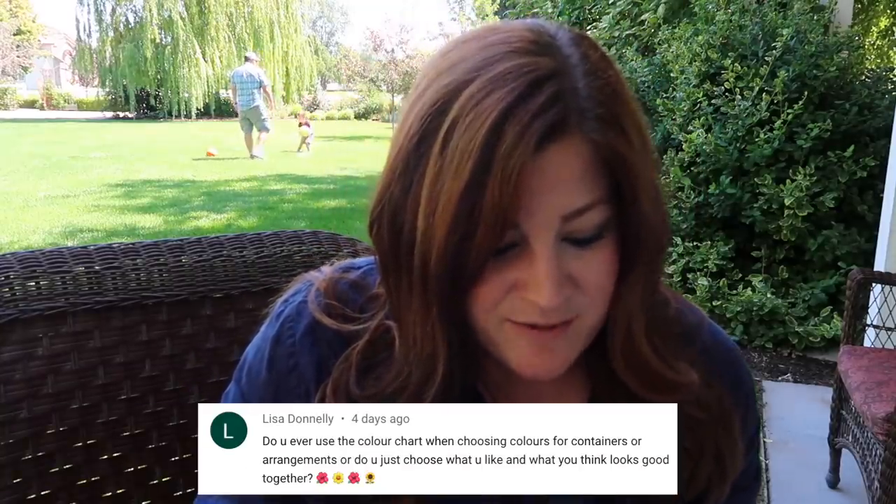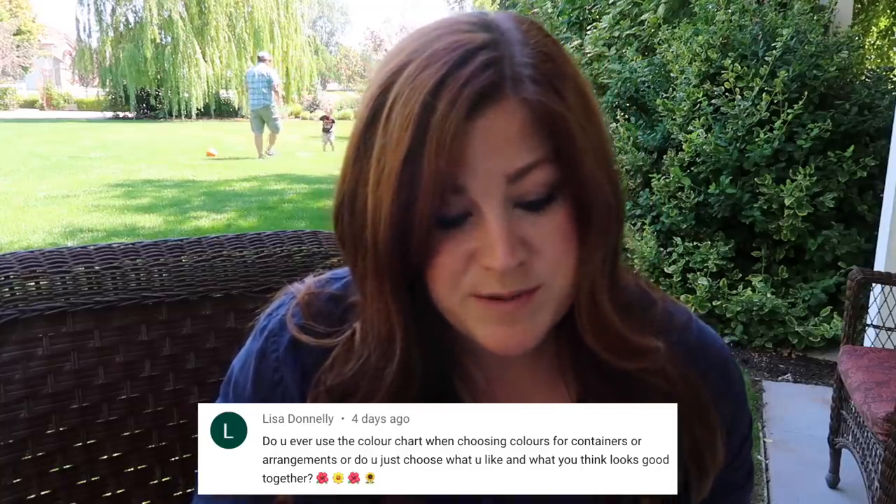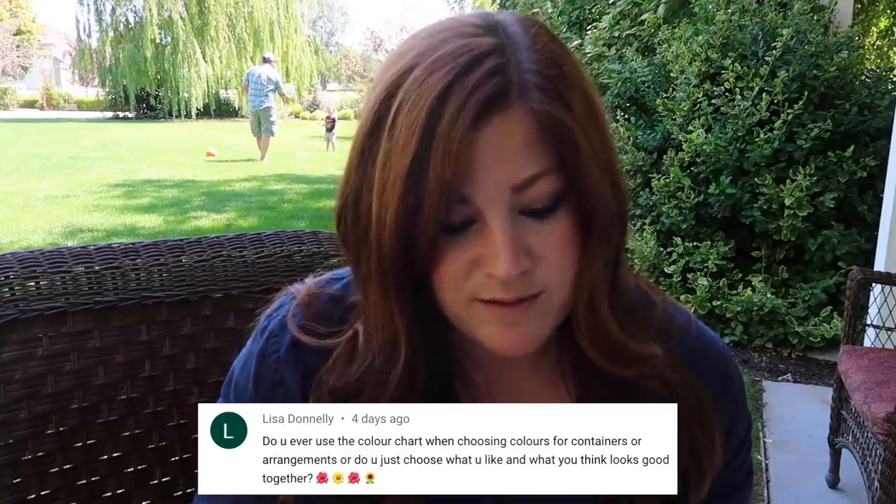Lisa asked: 'Do you ever use a color chart when choosing colors for containers or arrangements, or do you just choose what you like?' The latter — I just choose what I like and what I think will go together. Sometimes it works awesome and sometimes it could use a little bit of work, but it's all about practice. Every once in a while you nail it and feel really good, and every once in a while it's a good learning experience. That's just how I roll.